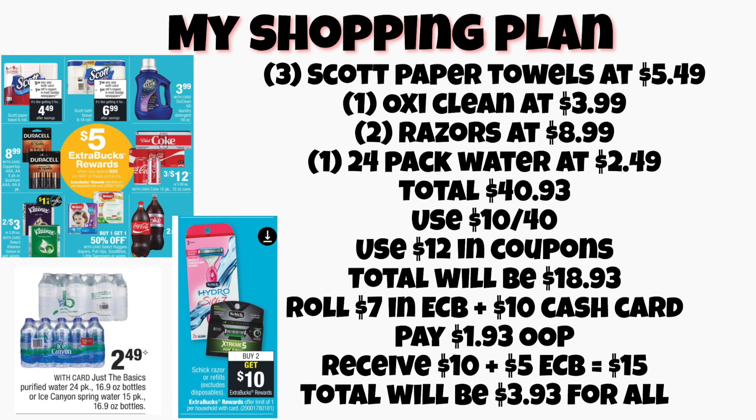My total for everything will be $3.93 this week — that is my game plan. If you don't have any CRTs or a purchase-based coupon, then your total if you were to do this would be $13.93, which is still a pretty decent deal. Let me know if you guys have any questions about this week's deals. Thank you so much for watching — please remember to thumbs up the video and subscribe to the channel. Have a wonderful day.